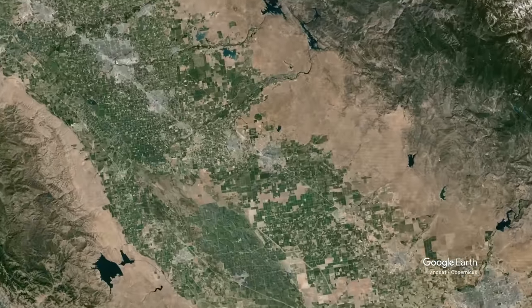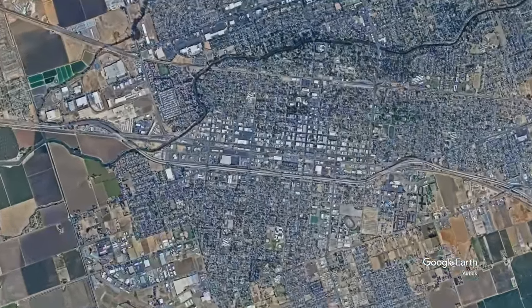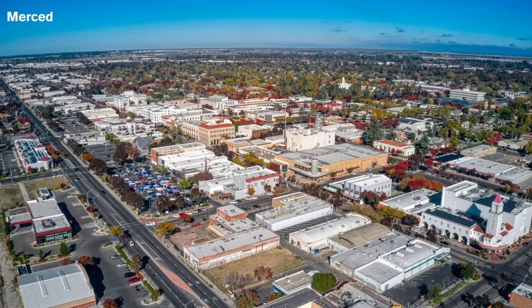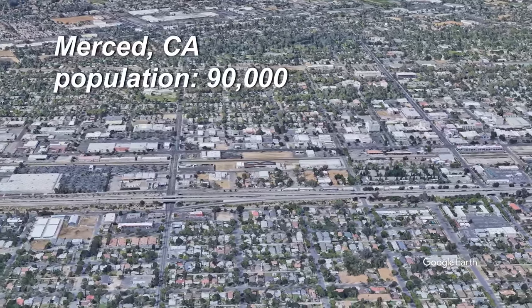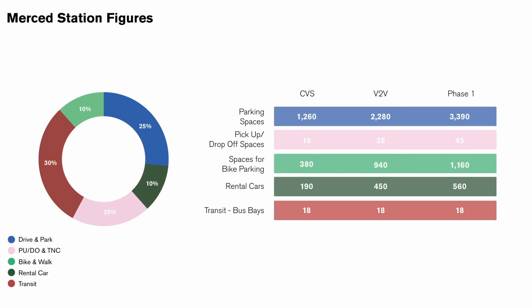Let's dig into the individual stations, starting with Merced. This view doesn't feature the station location — it would be out of frame over here. Merced is a city of about 90,000 residents. The station would be about a third of a mile from the center of Merced's roughly 20 square block downtown area. I'm hoping these numbers jump off the screen at you like they did for me: 3,400 parking spaces for park and ride once phase one is completed.